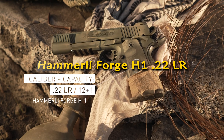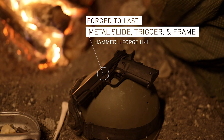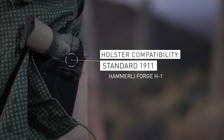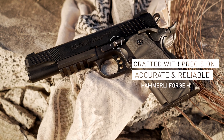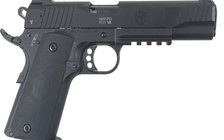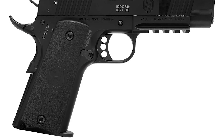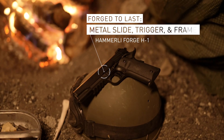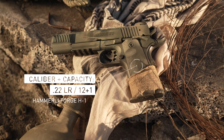Hammerle Forge H122LR: The Hammerle Forge H122LR, with its homage to the iconic 1911 design, combines timeless style with modern functionality. This rimfire pistol is available in both 4.25-inch and 5-inch barrel models, offering adaptability for various shooting preferences. It's crafted for precision, featuring a threaded barrel for attaching suppressors or muzzle devices. The pistol also boasts a durable Cerakote finish for protection against elements and rough use. With a 12-round capacity, the Forge H1 ensures reliability and power in every shot, standing out with its blend of classic design and enhanced capabilities.